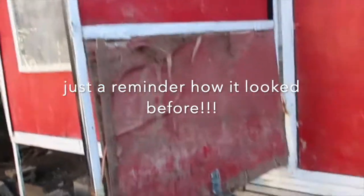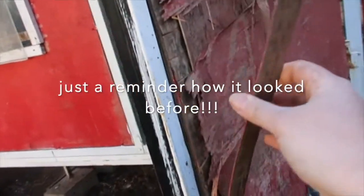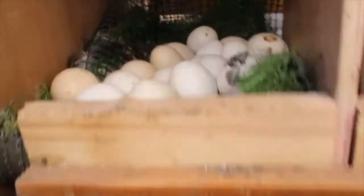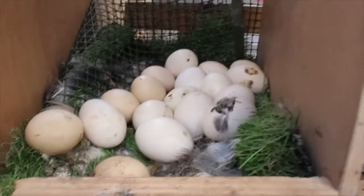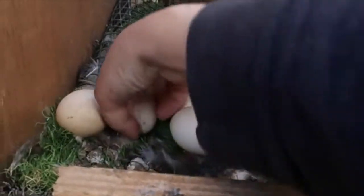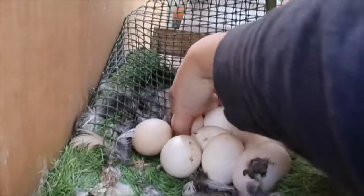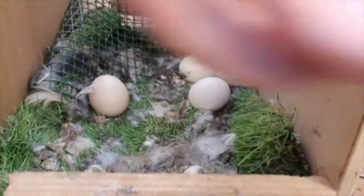This coop needs a lot of TLC — tender loving care — that I haven't been able to give it for a while. This door has to be changed; look, the weather just weathered it. The whole thing has to be cleaned really badly. Oh my goodness, look at this — you've been eating, sleeping, and laying eggs in here. Gross!